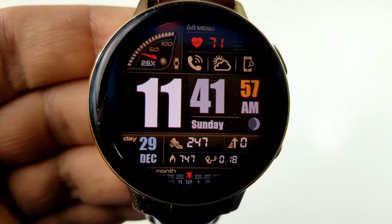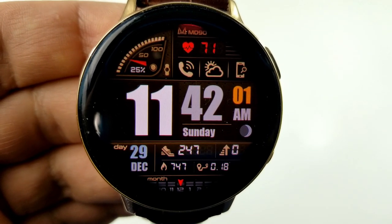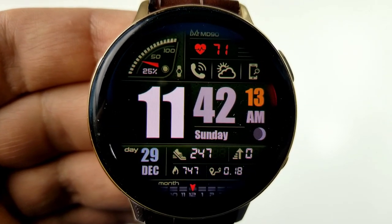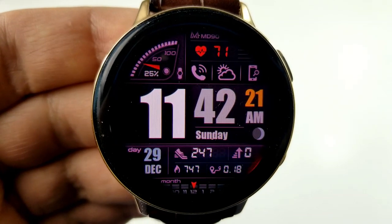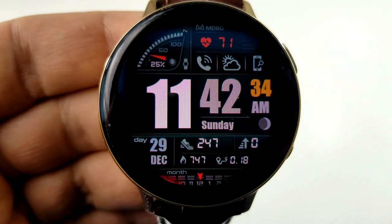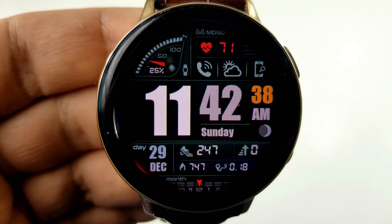For display features, the rest of your information is split into both the top and bottom halves. In the bottom half you have your date, step count, calories burnt, floors climbed, and distance moved. There's also a moon phase just to the right and a seconds counter under that. In the top half you have a battery remaining gauge to the left, your heart rate at the top, and some app shortcuts underneath.